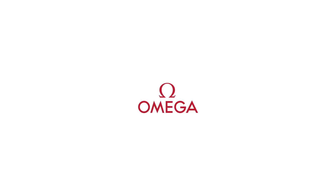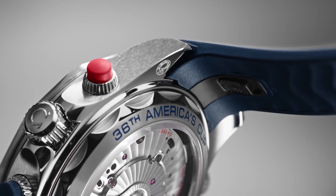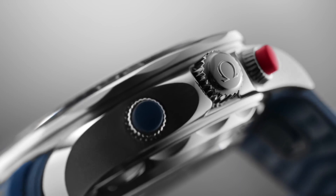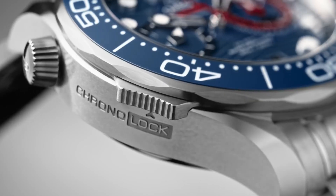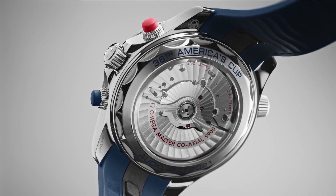Scratch resistant sapphire crystal, screw down crown, transparent case back, round case shape. Case size 44mm, band width 21mm, deployment clasp. Water resistant at 30 meters or 100 feet.